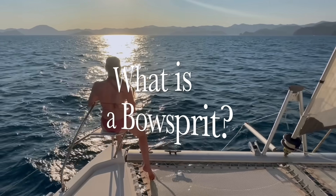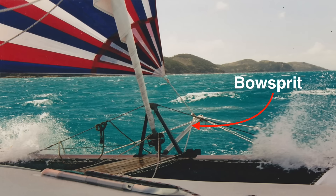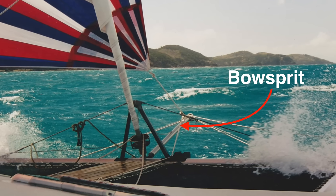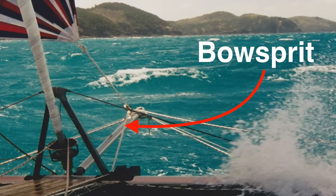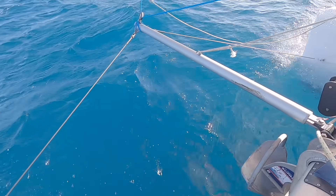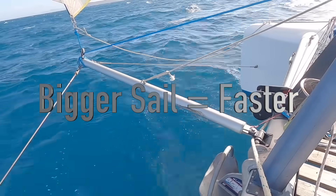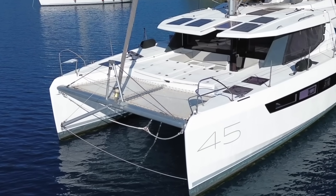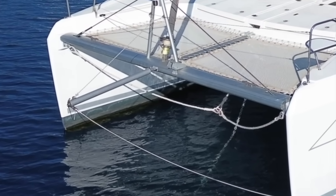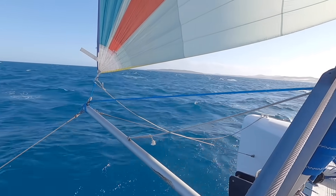Now, what is a bowsprit? It's a pole that sticks out in front of a boat like Pinocchio's nose, to fly big light-wind sails like a code zero or a spinnaker — basically the boat's way of catching as much wind as it can. More sail area equals faster speeds. They're common on performance cats, and even our Leopard 45 had one.